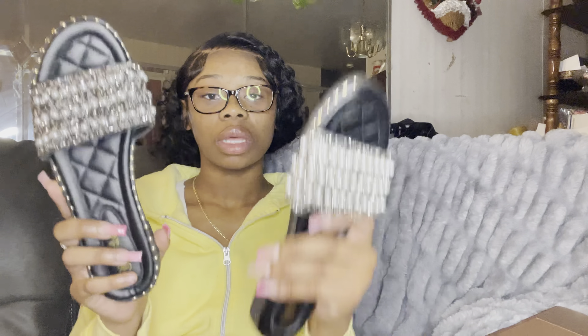Everybody has been raving about this Skims dupe top on Shein, so I had to get some. I ordered two of each shirt. This black one is a size medium — I'm a small but I got a medium because it's supposed to fit snug and hug your body. I love these shirts so much, I need to order more. The Skims dress is more cotton but this one is more polyester or something similar. I love it — 10 out of 10.